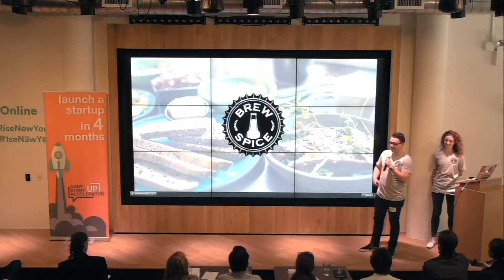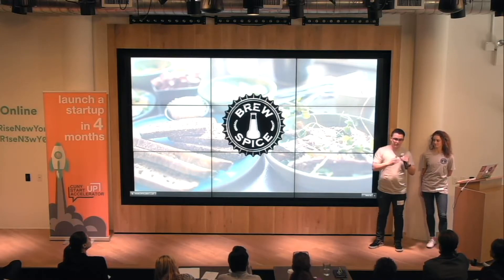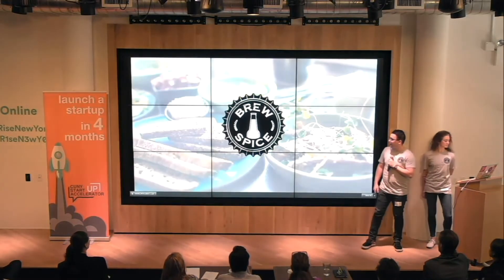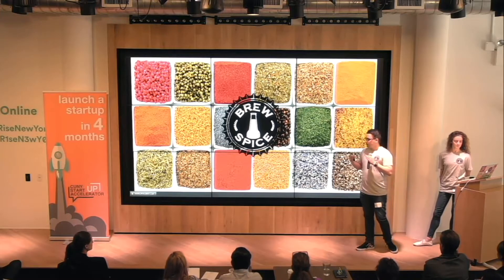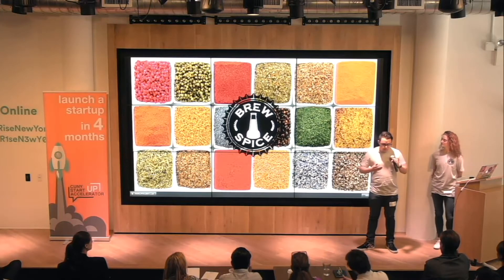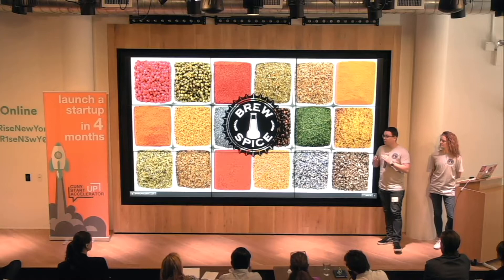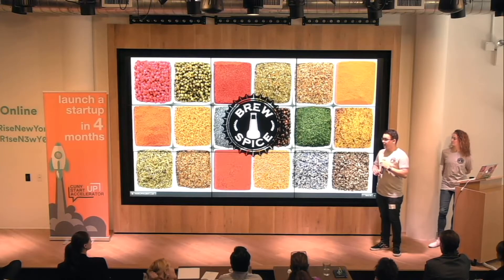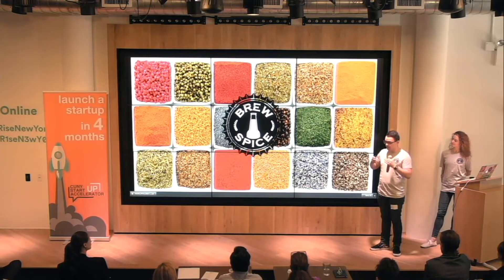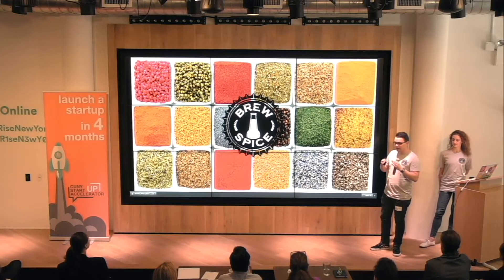Brew Spice is a collection of different spice blends that makes it easy for anybody to perfectly pair their beer with what they're eating. We have a website that's up right now called brewspice.co, and you can add the different spices that you love. We have four of them right now, and you can choose what you're going to eat and see what goes together really well.